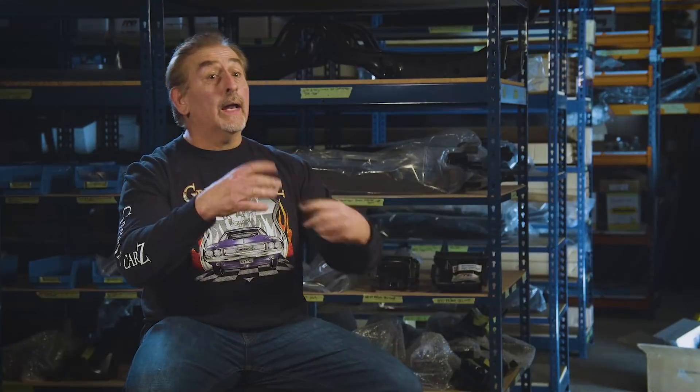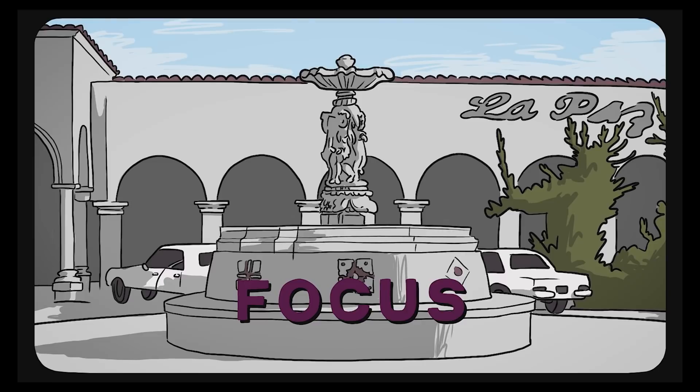I've put together a little video using some of the old original footage from the original Insight videos made by Chrysler that we have access to.